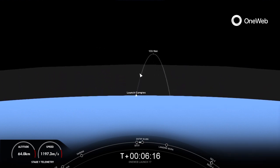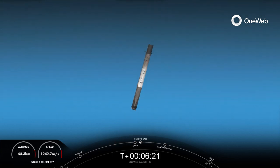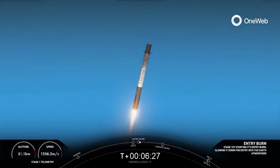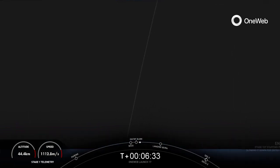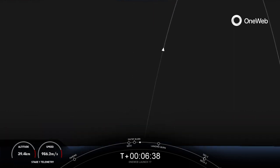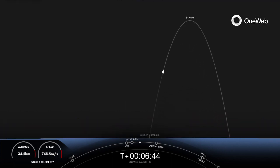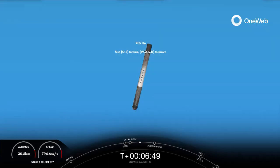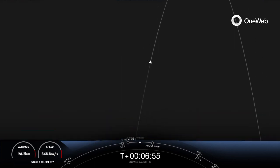We're just waiting on confirmation of a good orbit. Nominal orbit insertion. You just heard that good call out for nominal orbital insertion. Stage 1 entry burn startup. There is the start of the entry burn. Stage 1 entry burn shutdown. Entry burn from the first stage. Stage 1 flight termination system is safe.